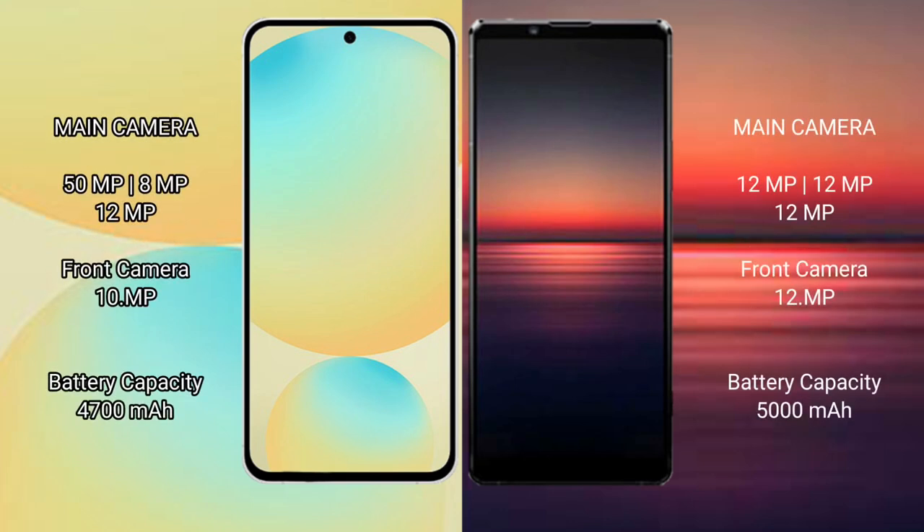Samsung Galaxy S24 FE features a rear triple camera setup: 50MP plus 8MP plus 12MP, with a 10MP front camera. Sony Xperia 1 Mark 4 also has a rear triple camera setup: 12MP plus 12MP plus 12MP, with a 12MP front camera.